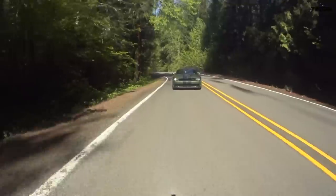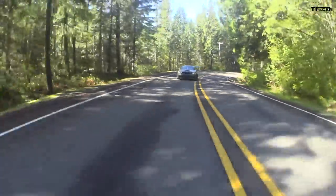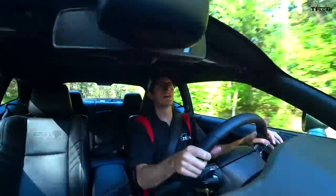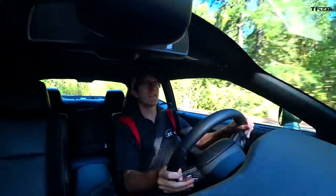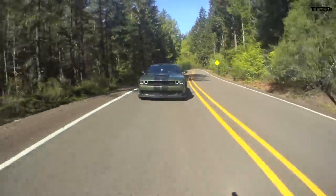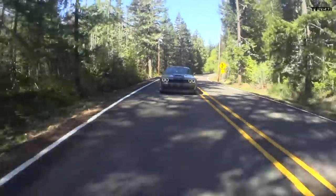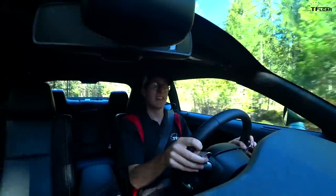Following my dad in that Mustang, this Hellcat handles much better compared to the narrow-body Hellcat we have back at the TFL offices. Having had a fair amount of experience behind the wheel of that car, I can tell you this widebody is a different animal entirely — it's impressive.